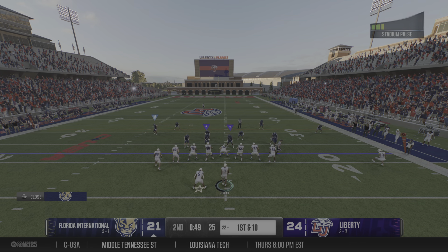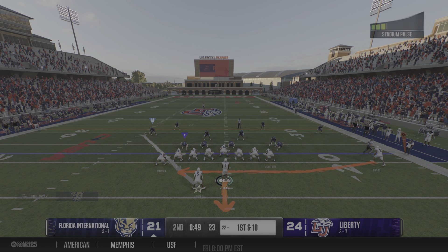You set the tone and be like, hey, listen, this is what you're gonna get in the second half, so find something really quickly you can go to.